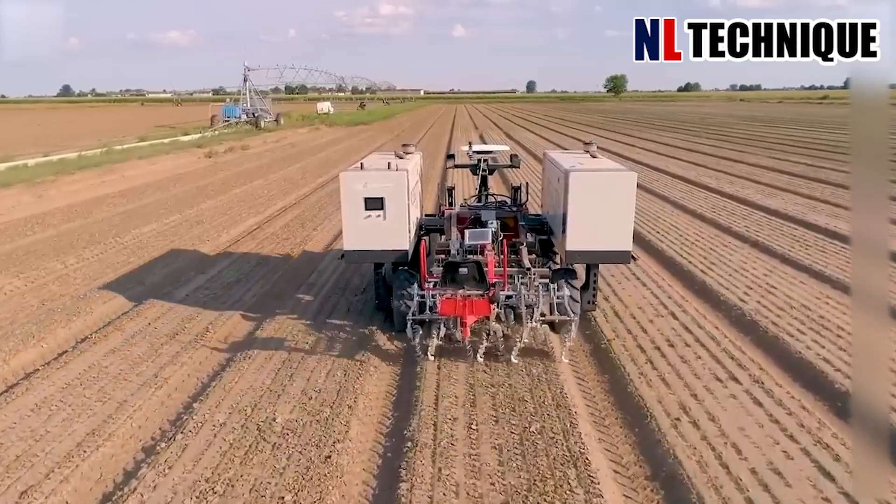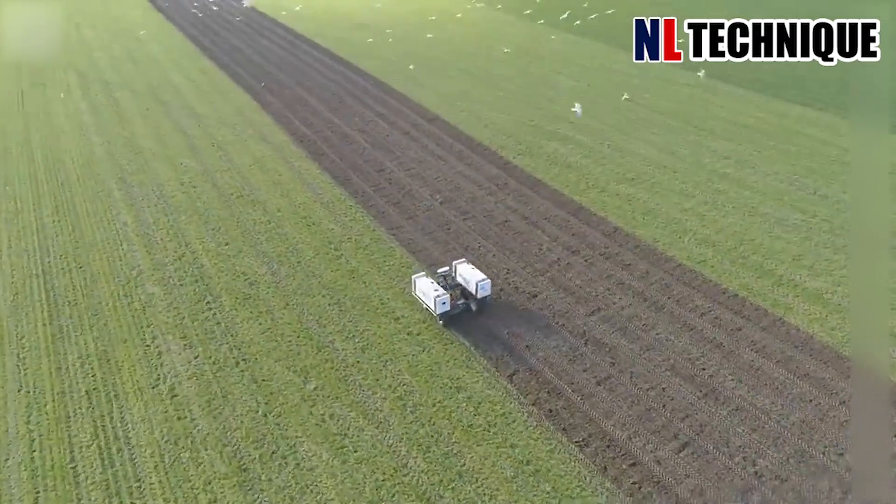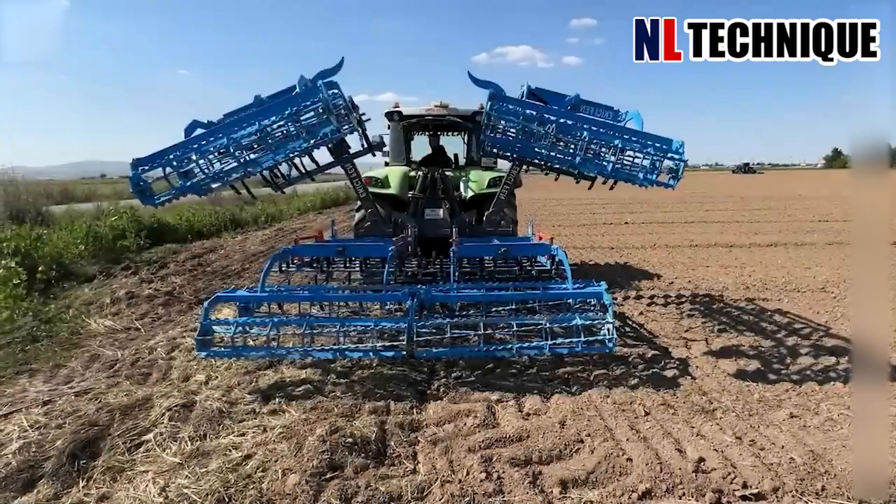With its advanced design and versatile features, this machine has revolutionized modern agriculture. It's not just a lawn mower — it can automate tasks like planting and harvesting.